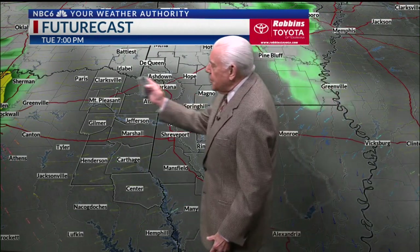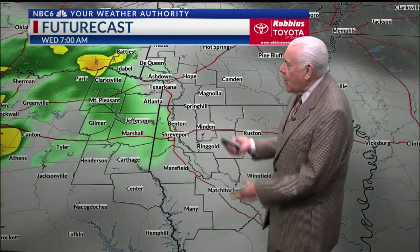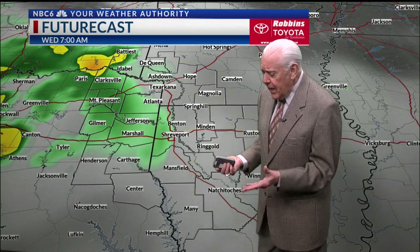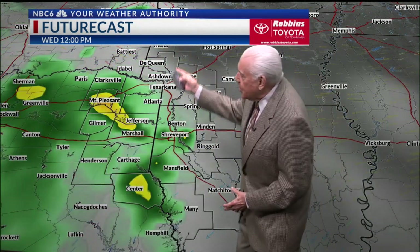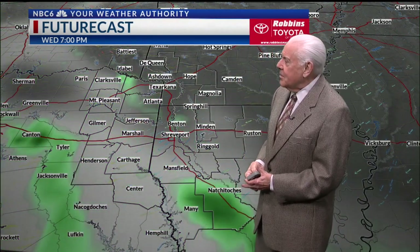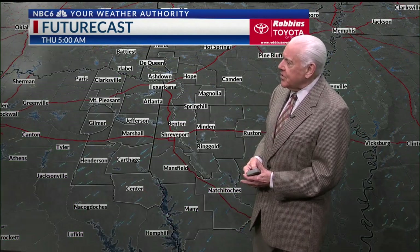Off to our west on Tuesday, some more shower activity and even thunderstorm activity. But for us, it's going to be Wednesday starting at 7 o'clock in the morning — I'm going to give it 30 percent. The majority of it is going to stay across the western half of the Arklatex. By the time we hit Wednesday at 7 p.m., most of it is going to be over.